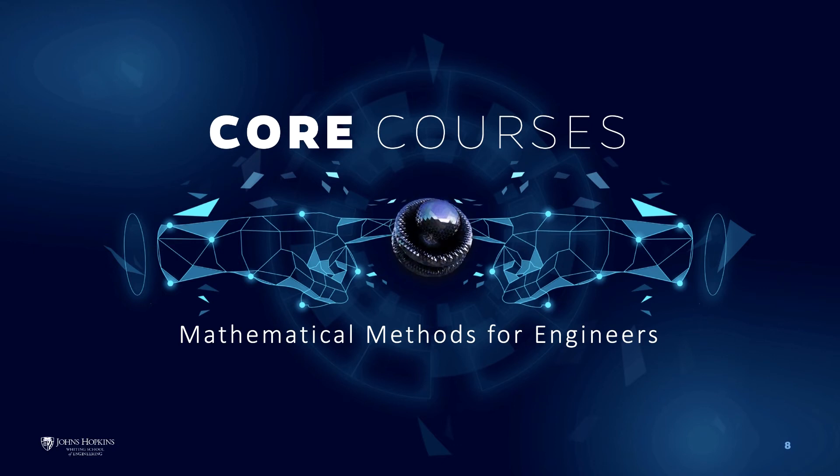You must take two core courses in your chosen focus area, three technical electives from your chosen focus area, and four technical electives that can be taken from any area in Mechanical Engineering or any technical area in the part-time or full-time program, such as Electrical Engineering, Civil Engineering, or Space Systems Engineering. All course selections are subject to advisor approval.